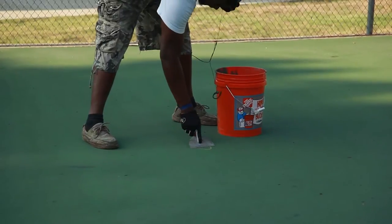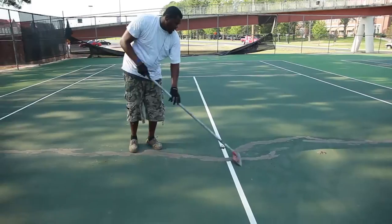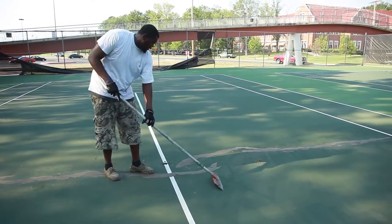Then we had a coat of acrylic paint put over the surface when it was prepared, and then two coats of the playing surface. So it's going to be just like new.